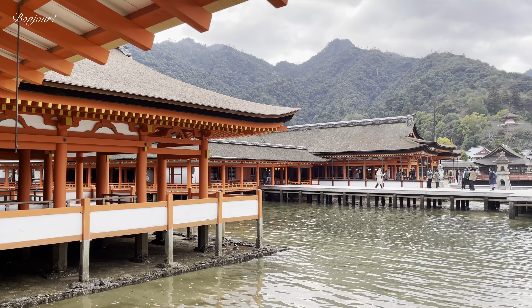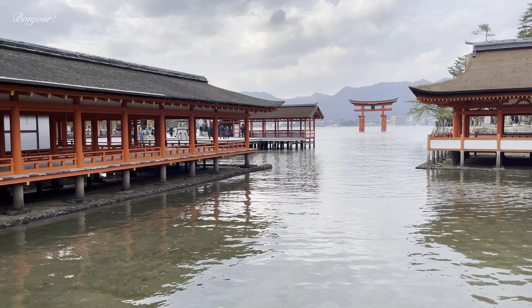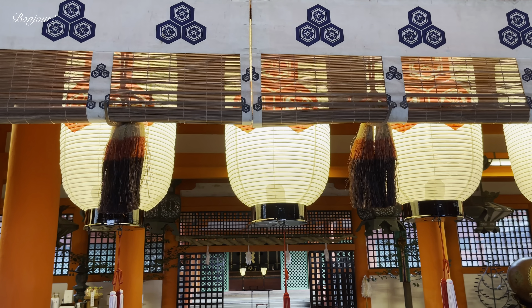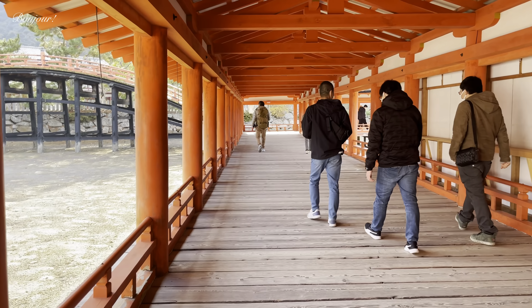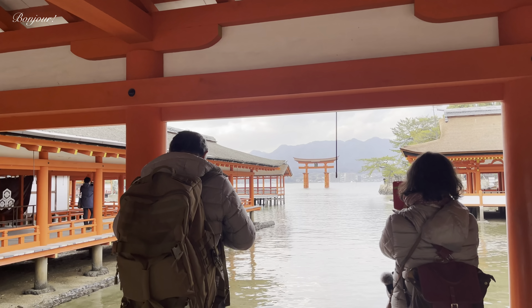The unique shrine is located in a small inlet and the torii gate is set out into the Seto Inland Sea. The shrine has a prayer hall, main hall, and even a Noh theater stage. I am loving the boardwalks above the sea. It's amazing walking along them while looking out onto the sea.